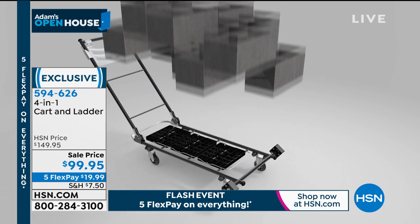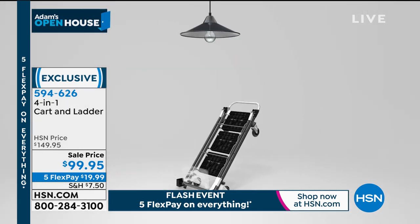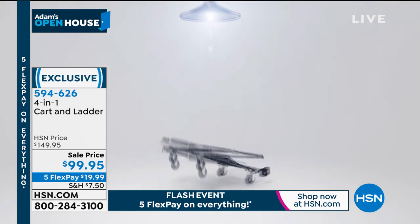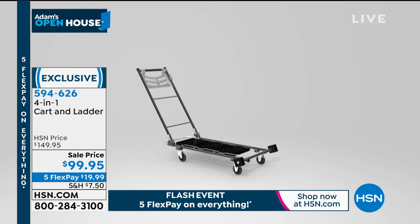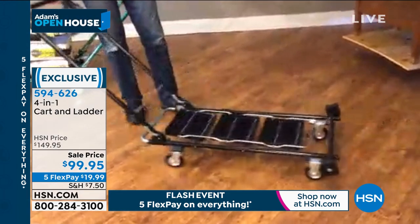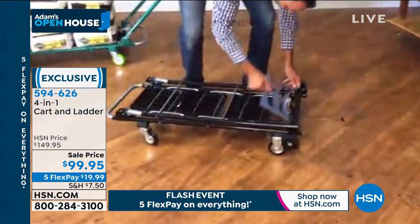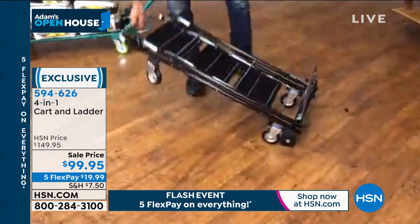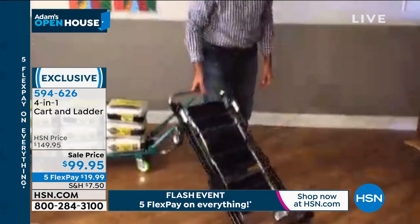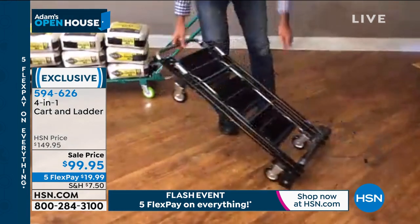Without needing any tools, it flips up and becomes a hand cart. Now I'm unloading from the big box stores — bricks, bolts, cases of water, dog food, absolutely. Then, again, no tools — I want to go inside, up and down stairs, in and out of tight spaces. It is a completely innovative hand truck, super smooth to operate.